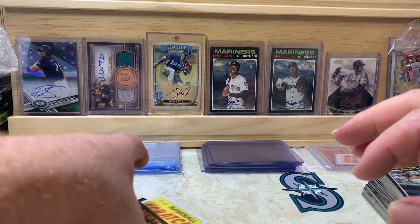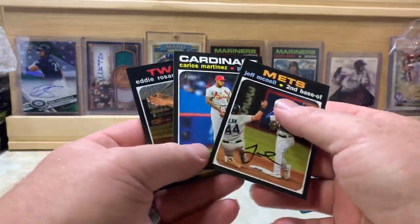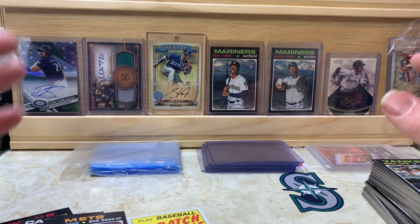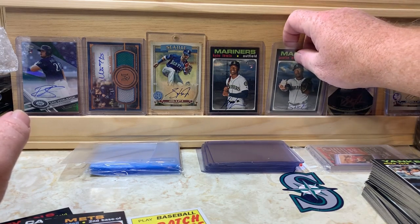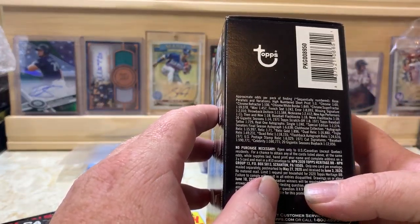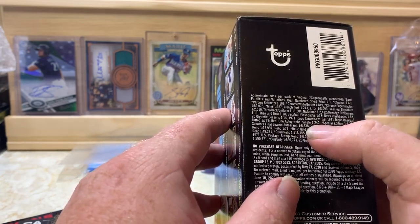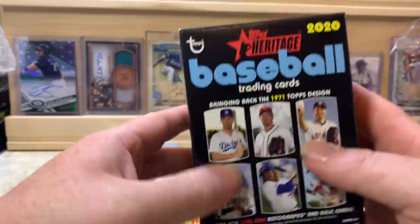So we got two high-number short prints, plus the chrome high number, and then we got the Ronald Acuña Jr. scratch-off. Those are our hits out of the box. Unfortunately we didn't get any action variants or autographs, but that's kind of to be expected. Real one autographs are one in every 240 packs, so that's pretty rare when you only get eight packs per box. There are final season autographs that are even more rare.